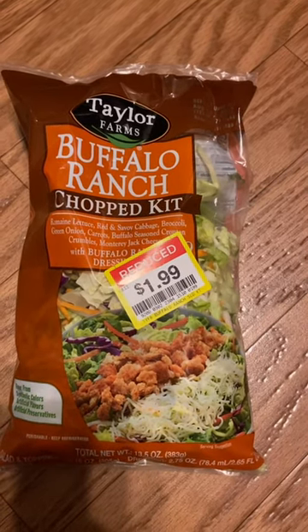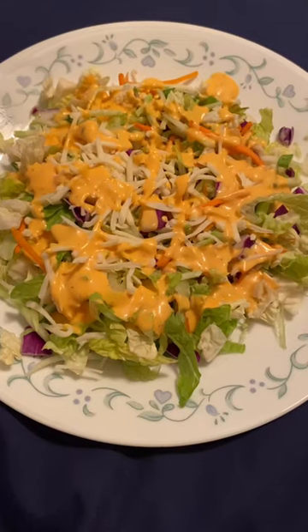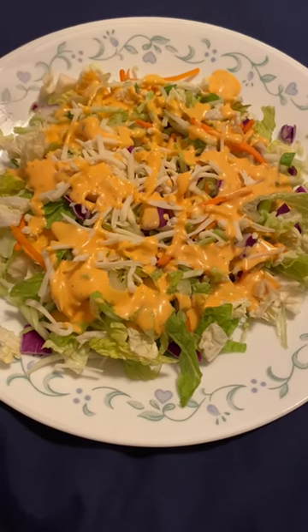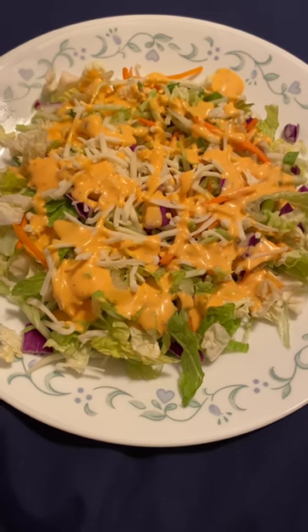I'm going to eat one tonight and then I'll probably have the other half for lunch tomorrow. This is what it looks like on the plate. It did come with cheese and buffalo ranch and it also came with croutons — I didn't use that. You could add chicken and still be really affordable. So basically a dollar for each meal.